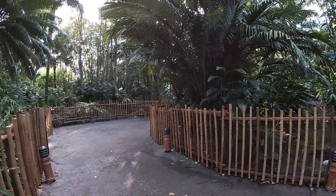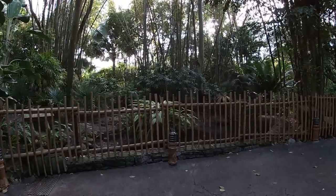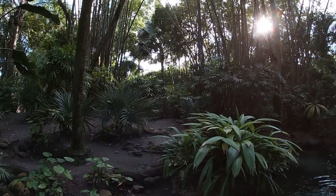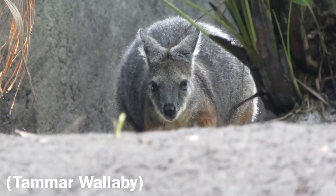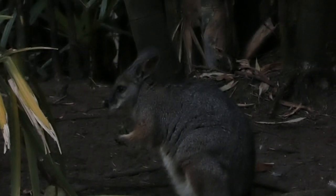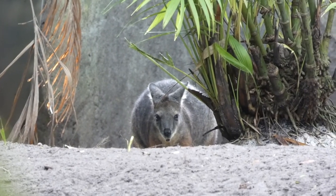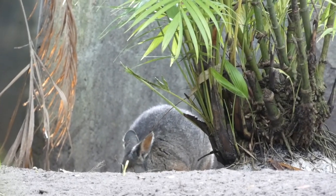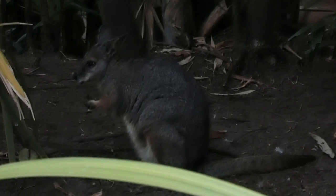I honestly didn't even notice this until my sixth time through, but also in the same area of the main pond, tucked away in a corner, is another small moated space containing multiple skittish wallabies. When you think of wallabies, you probably think of deserts and open spaces, and I don't blame you. But did you know that unlike their much larger relatives the kangaroos, these guys can actually inhabit the dense forests and rocky hillsides of Australia?